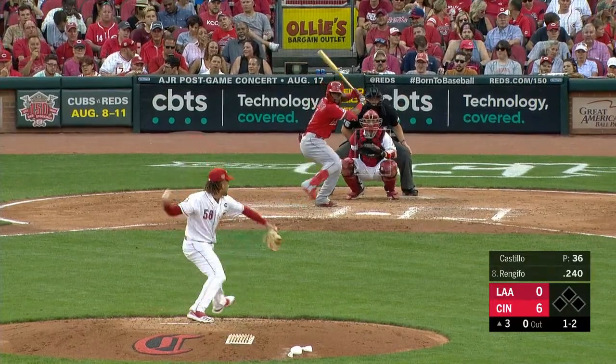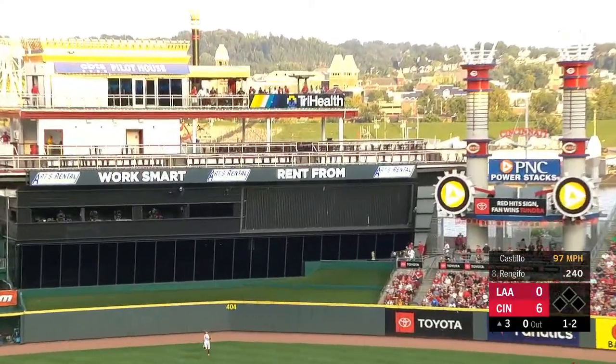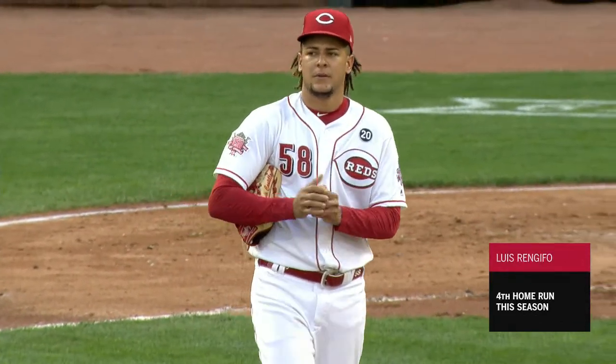He thinks changeup as far as a strikeout, but that's driven out to straight away center field — hammered. That one is gone. A big fly for Luis Renjifo as the Angels get on the board. It's 6-1 Cincinnati. Talk about carrying a swing you had in batting practice into game action — Renjifo does so.